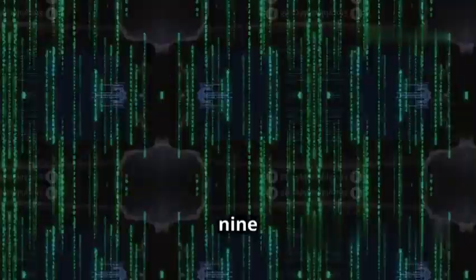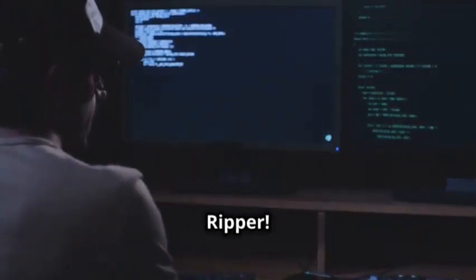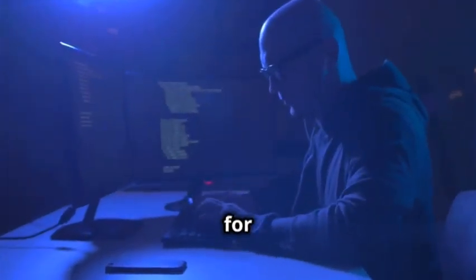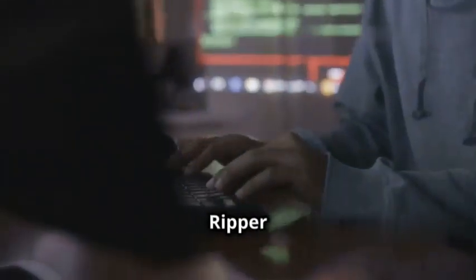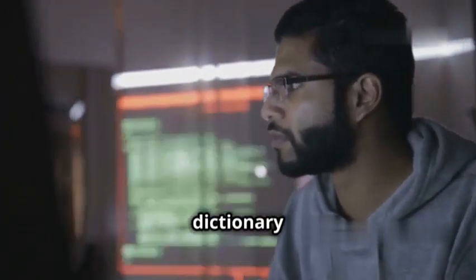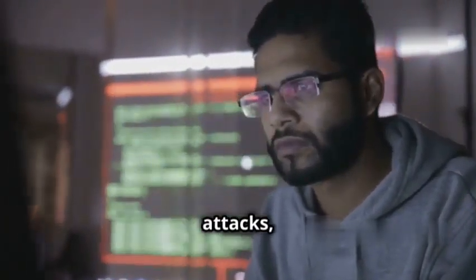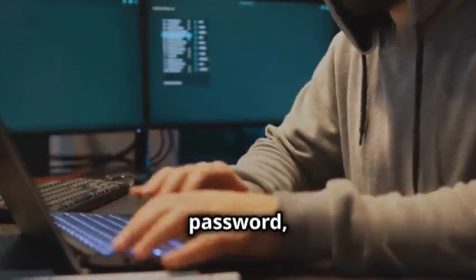At number two we've got the legendary password cracker John the Ripper. This tool has been around for ages and is still one of the most popular password cracking tools out there. John the Ripper is designed to test the strength of passwords using a variety of techniques including dictionary attacks, brute force attacks, and rainbow table attacks. It's incredibly fast and efficient, and it can crack even complex passwords with relative ease.